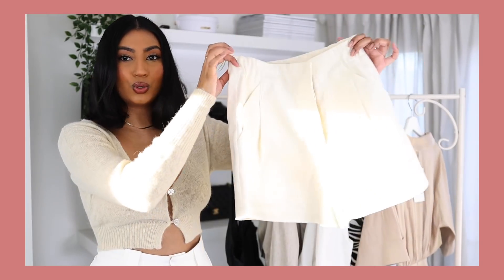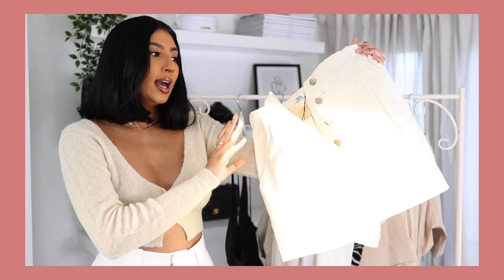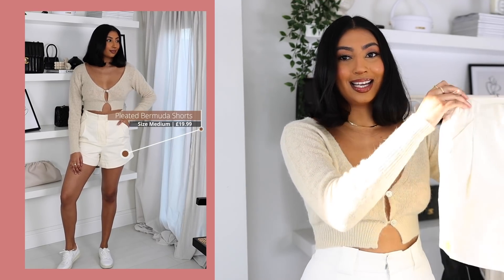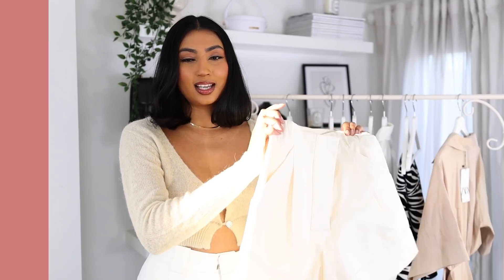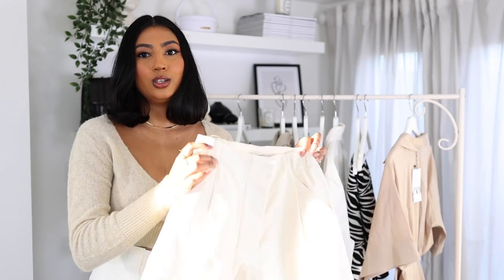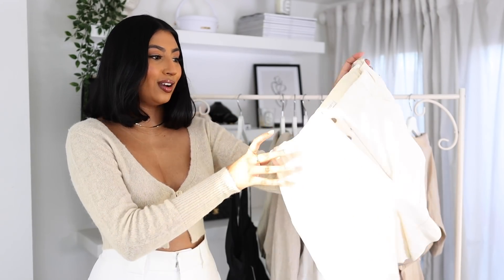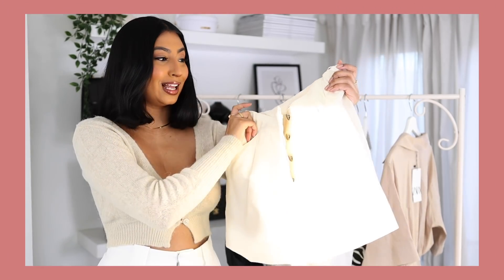Next up we have these high-waisted cream ecru shorts. I picked these up in a medium and they were only £19.99, which is a bargain. I just love wearing high-waisted shorts in spring and summer — you can tuck in a white t-shirt and a trench coat for spring, then come summer wear it with bikini tops with a white over-shirt. It's a really cute staple piece to have for summer.